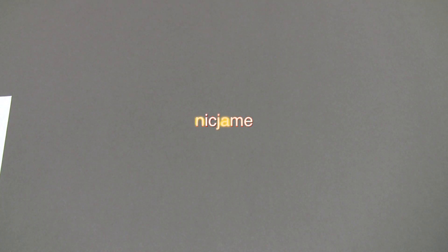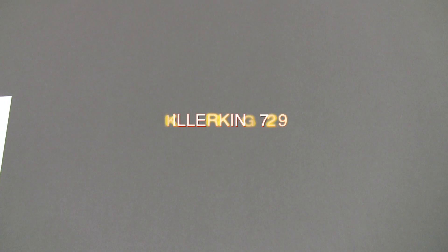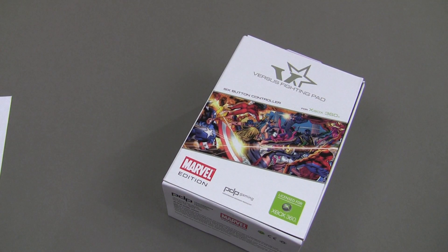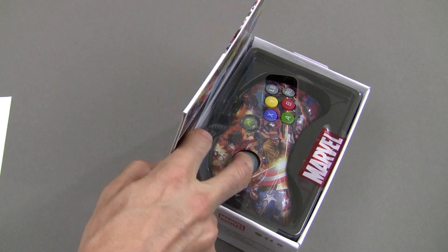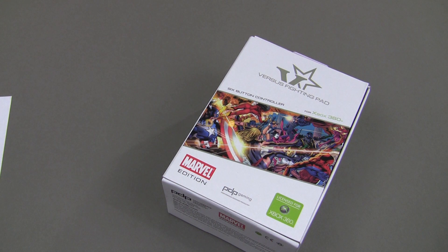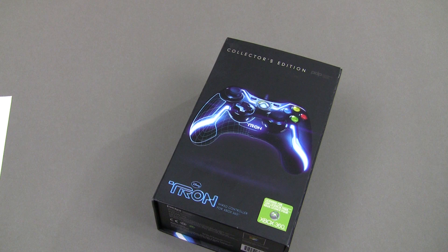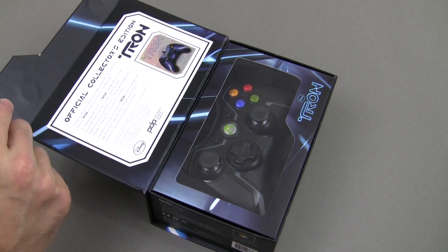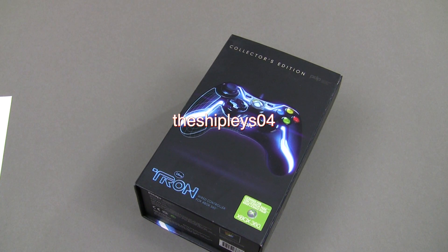Then we've got Star Wars: The Force Unleashed for the Xbox 360, and that one is going to Killer King 729. Then we move into our controllers — a couple of very cool controllers here. The PDP Gaming Marvel Edition versus Fight Pad for the Xbox 360 is going to DPL Kelly. And then we're rounding it out with this very cool glowing blue limited edition numbered Tron controller for the Xbox 360 — it is wired — and that goes to the Shipleys 04.